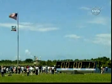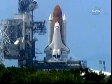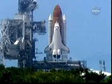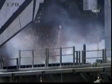T minus 17 seconds and counting. 15, 12, 11, 10, 9, 8, 7, 6.